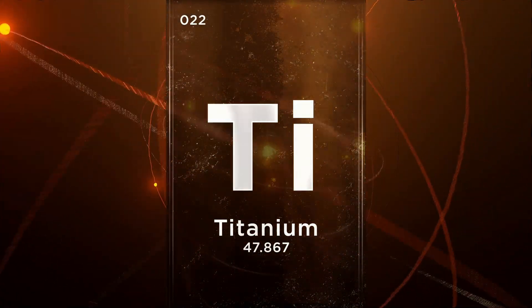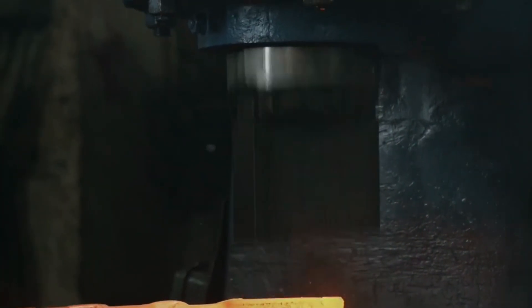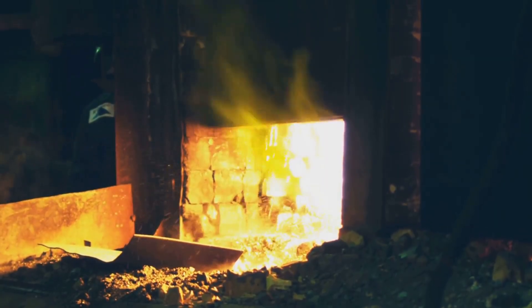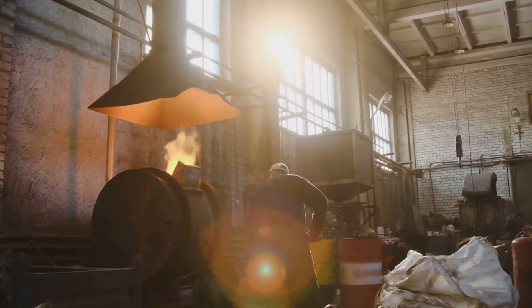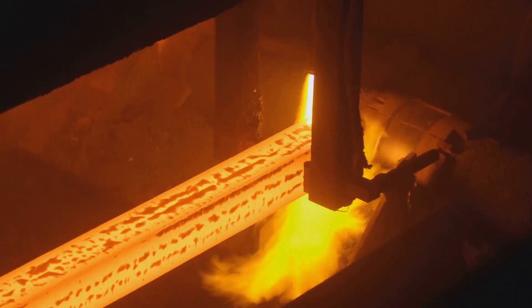The titanium sponge needs refinement. It is crushed, pressed into compacts, and welded into an electrode. This electrode undergoes vacuum arc remelting, or VAR — an electric arc melts the electrode, forming molten titanium in a vacuum. This process can be repeated for greater purity and consistency, resulting in a solid ingot of high-purity titanium.